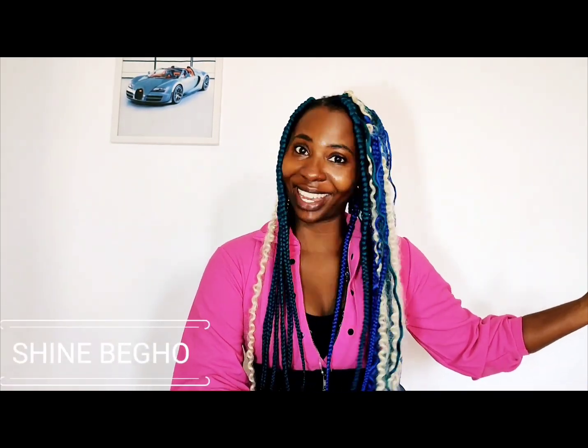Welcome back to my YouTube channel. I missed you. Did you miss me? Because I've missed you plenty. Welcome back to where we dive deep into the world of skincare. My name is Shine Bell and of course I am your skincare host.